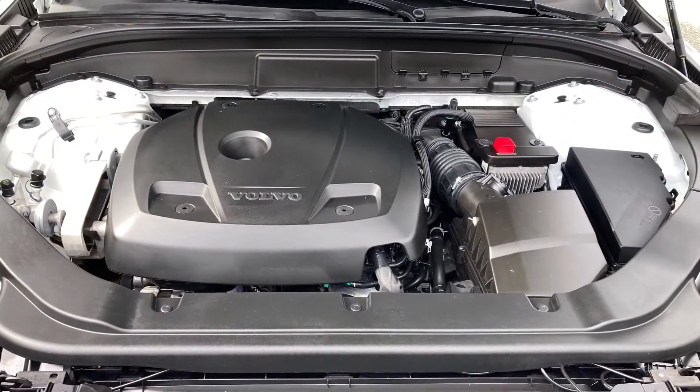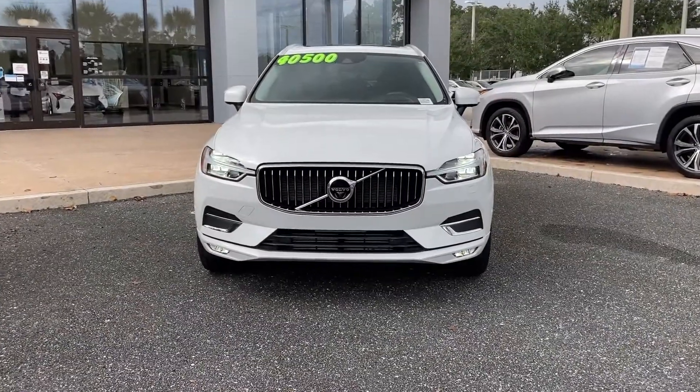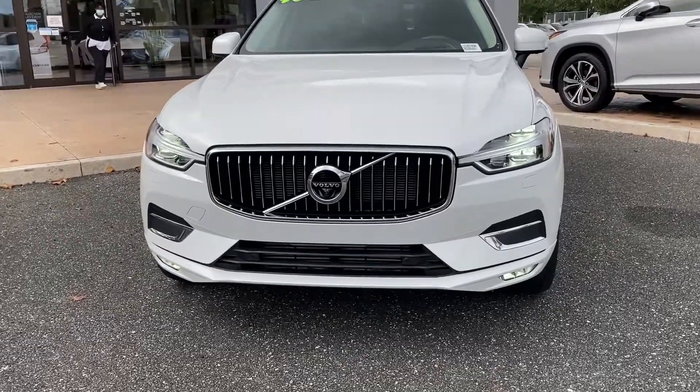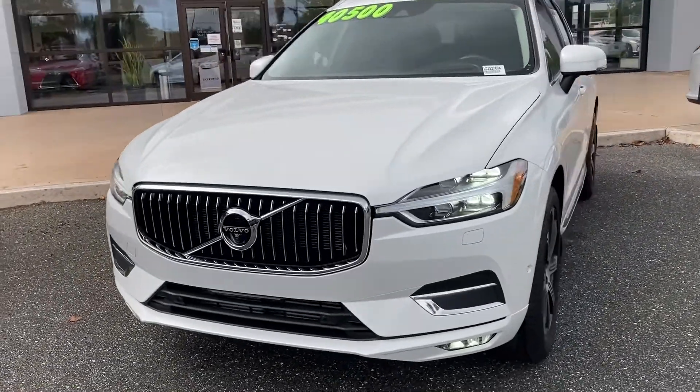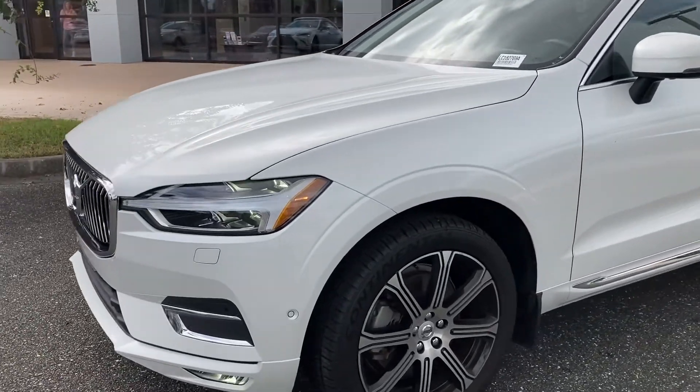Equipped with a 2.0-liter inline 4-cylinder engine, this Volvo gets 21 miles to a gallon in the city and 27 on the highway. A few features include a panoramic sunroof, exterior parking camera, premium audio system, and smart device integration.